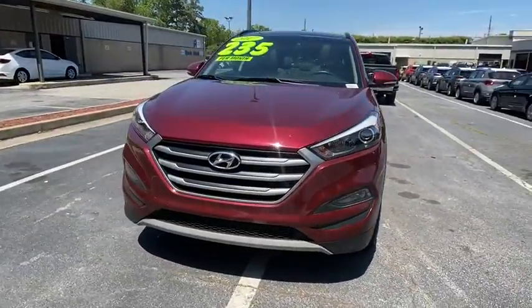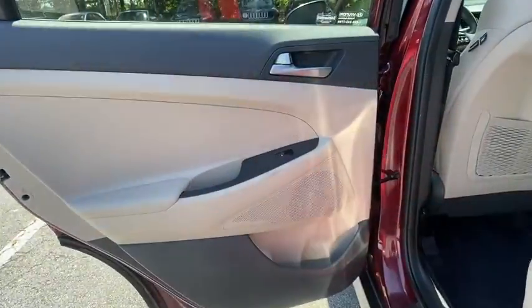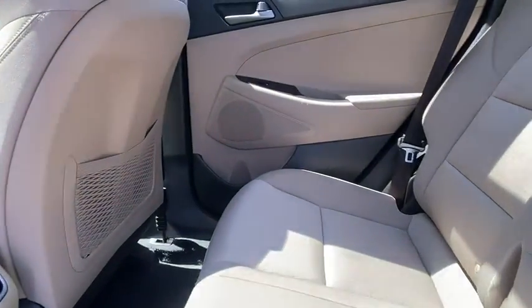Power liftgate, traction control, dual airbags, power steering, AM FM stereo with CD player, four-wheel disc brakes, fog lights, security system.